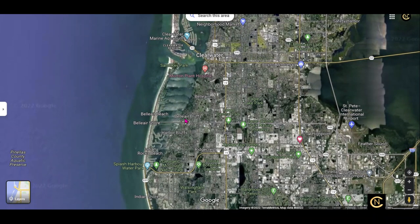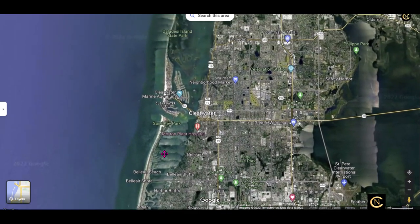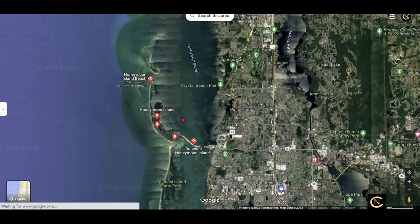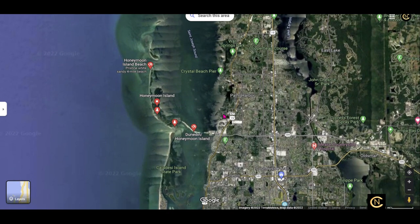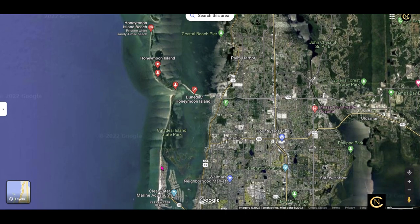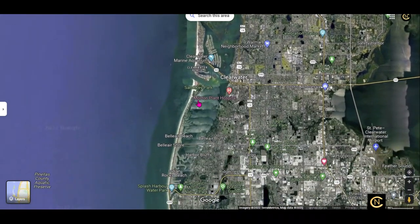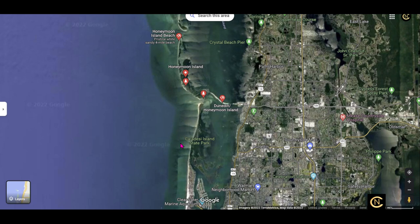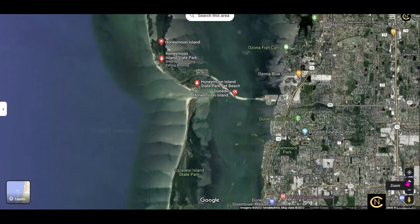Looking this far up you can see Clearwater Beach, Sand Key, all of that. Now I'm going to blow this up to show you just how strange it is that people actually build houses right on the water like this. That's what they've done all the way up and down the coast of Florida — building houses on these sandbars and these little barrier islands. You feel sorry for the people that move there because they have no idea that in nature this shouldn't even be happening.